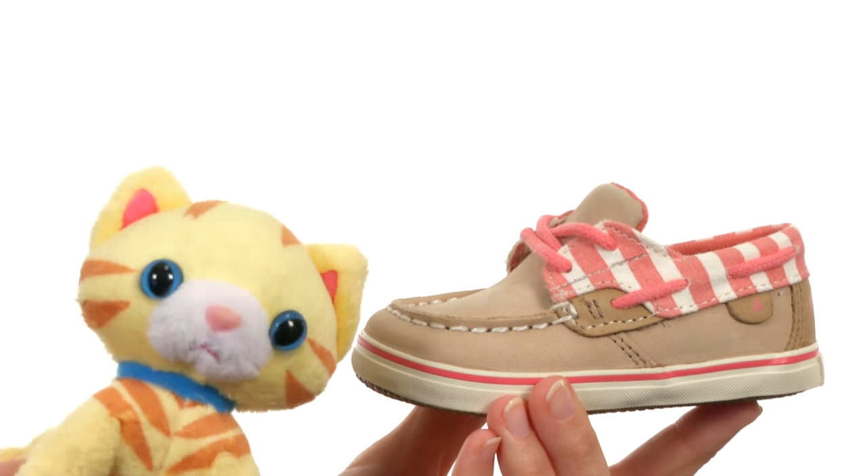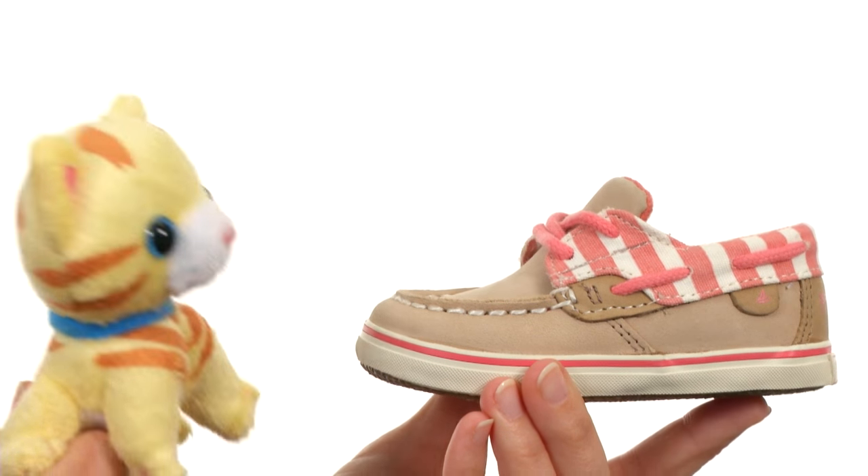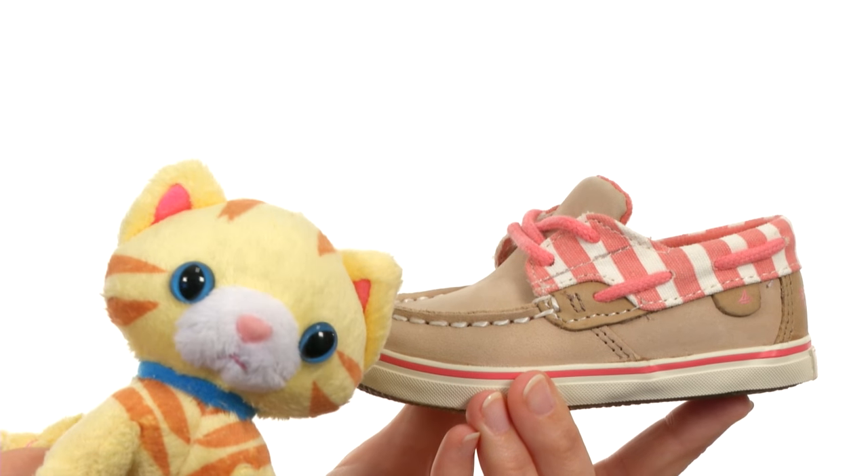Yeah, these shoes definitely aren't a catastrophe. They're awesome. They're pretty perfect.